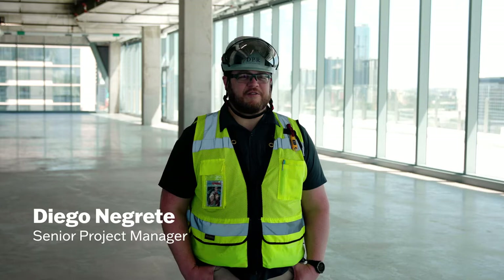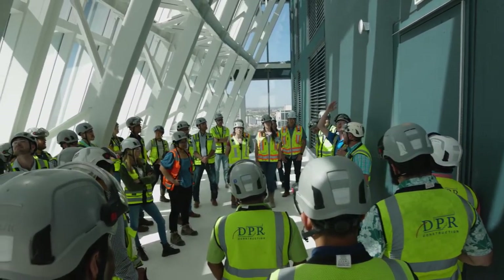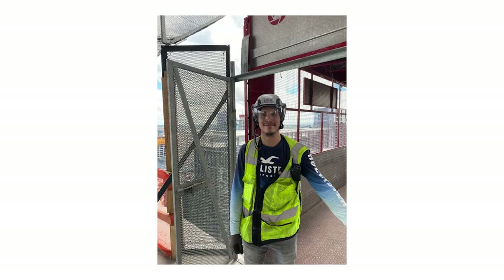Our success on the Block 185 project is really attributed to our people. The people we have working here every day really make it not only a great place to come to work, but have really been critical in the success of the project.